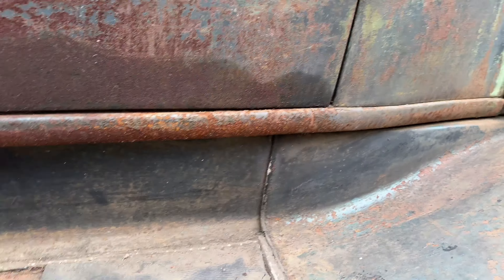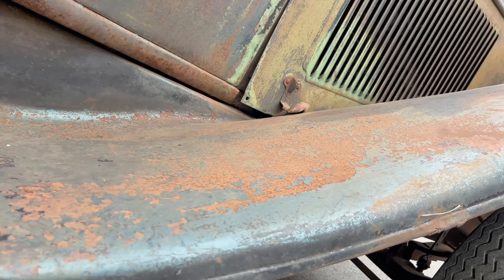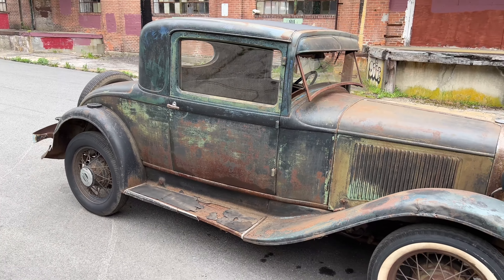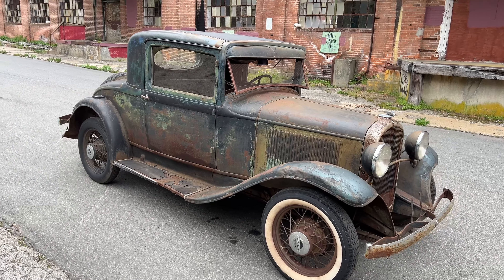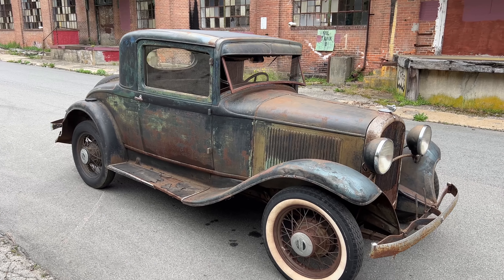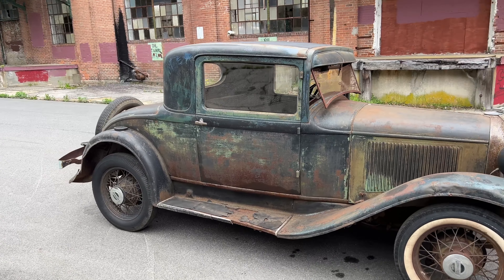It being a coupe makes it more desirable, obviously, but it being a Plymouth makes it pretty rare. There were tons of Fords from this era made, but there were not that many Plymouths made. It's crazy to see a car this original and this clean. It would make an awesome Race of Gentlemen car. You could make a hot rod out of it, though it would be kind of a shame because it's so original. Me, personally, I would put different wheels on it, leave it the way it is, paint a number on the door, and take it to the beach and race it.